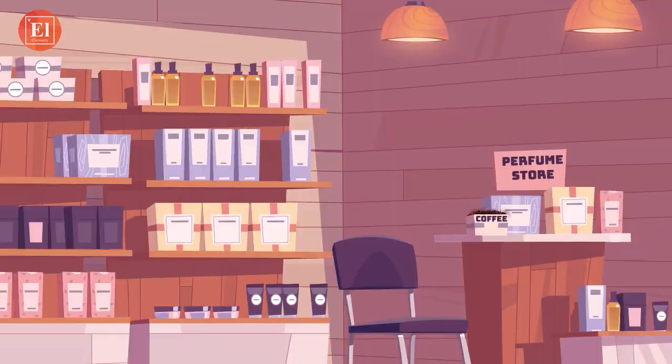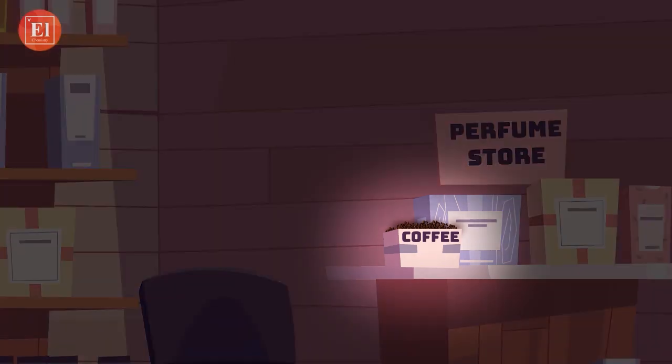Hey, Surbhi, did you notice the store had a coffee beans pouch in the store? Yes, I noticed it too. But what do you have to do with coffee beans and perfume? Because of their connection, they have to know a mystery.